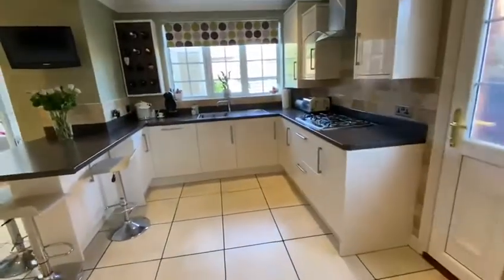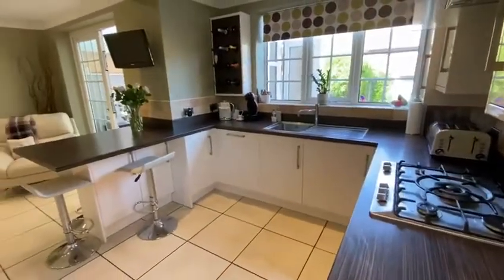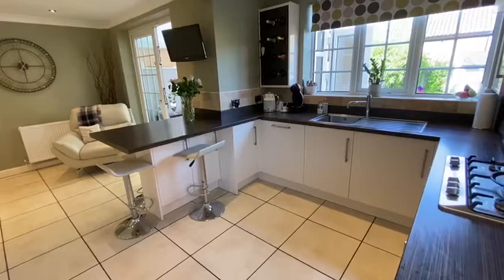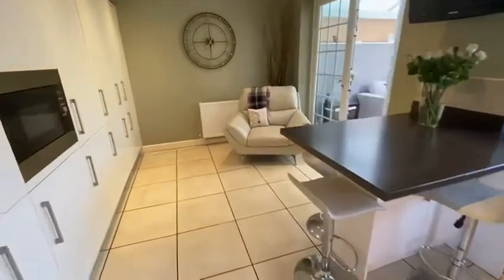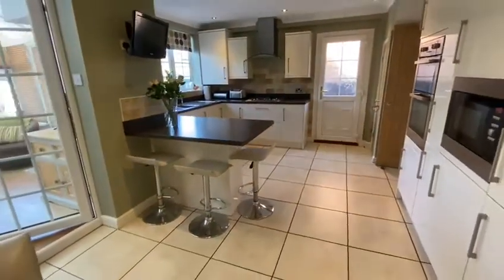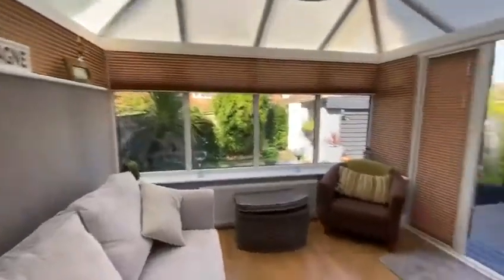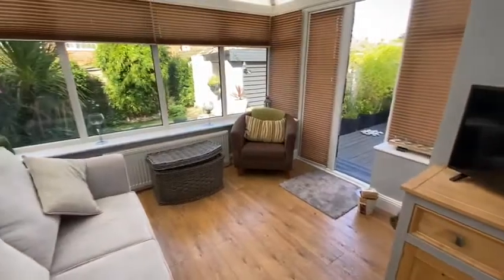The current vendor knocked through between the kitchen and the dining room to make an open plan dining kitchen, fitted with contemporary matching wall and base units, integrated appliances. There's a breakfast bar and a dining area here. Through to a conservatory with gas-fired central heating.